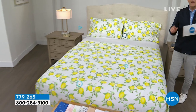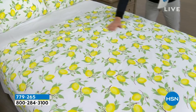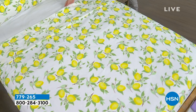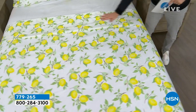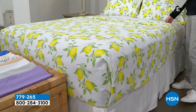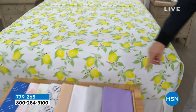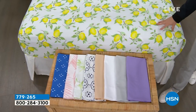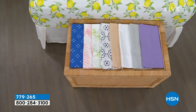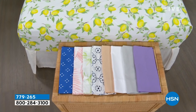Coming up in this hour, we have a remarkable deal on a beautiful South Street Loft microfiber sheet set — our proprietary signature microfiber, which has less wrinkling, crinkling, and creasing, no shrinking, pilling, or fading. This is the flat sheet, the fitted sheet, and two pillowcases. We have some beautiful colors, and our pricing when we show it off is going to knock you for six. So if you need new sheets for your bedroom, the guest room, or the kids' room, we have a lot of great options for you.